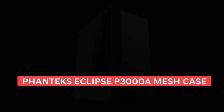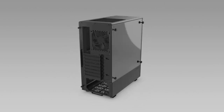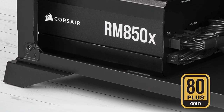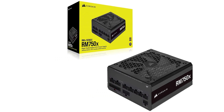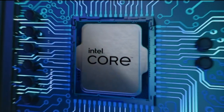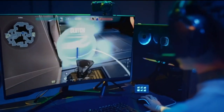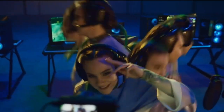For the PC case, we've gone with the Phanteks Eclipse P3000A Mesh Case — a stylish case with a mesh front panel for great airflow, making it a great option for our power-hungry components. For the power supply, we've gone with the Corsair RM750X 2021 — a high-quality PSU with 80-plus gold certification, fully modular, silent, and rated A on the LTT PSU tier list. In summary, this Intel build features a powerful i5-13600K, high-quality air cooler, solid motherboard, fast memory, high-performance NVMe SSD, powerful video card, stylish case, and premium power supply.